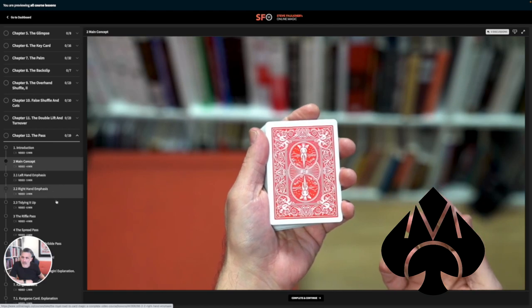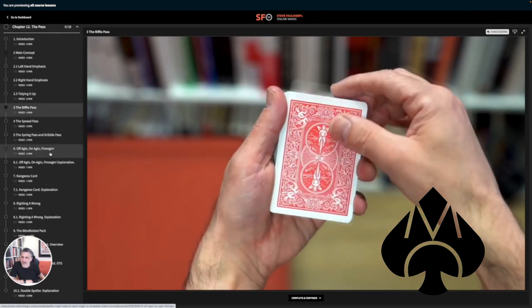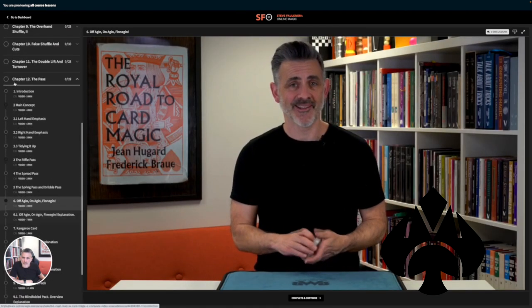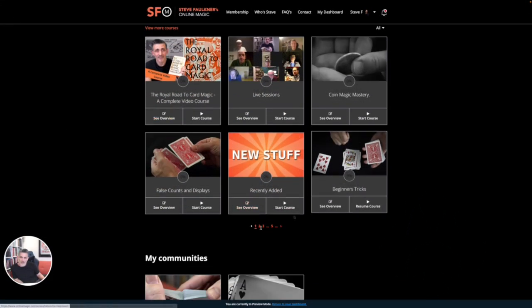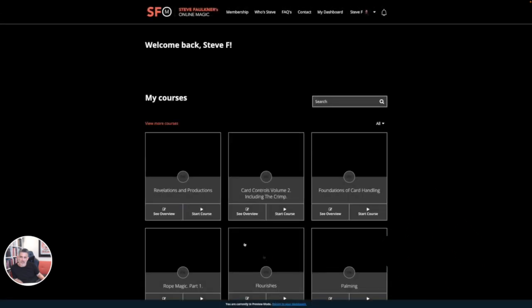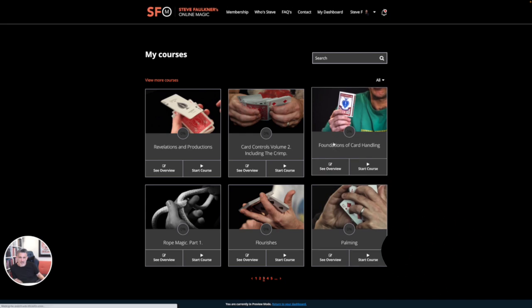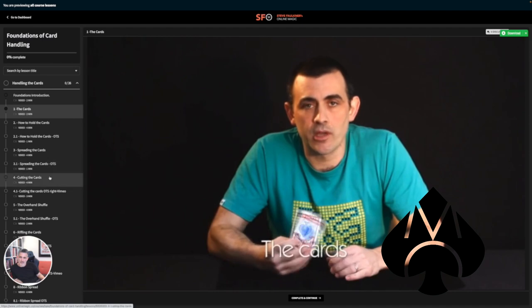I'm going to lead with probably the most amazing part of this entire online magic school — the full coverage of the Royal Road to Card Magic. I've done reviews where other magicians released DVD courses titled Royal Road to Card Magic, but there's no way those guys covered everything in the entire book. Steve Faulkner is literally going to walk you through this book with hundreds of videos — everything, the entire book broken down. You could take your book side by side with this and he will hold your hand and cover everything you need to know. That in itself is worth $13 a month, and then on top of that you're getting so much more.